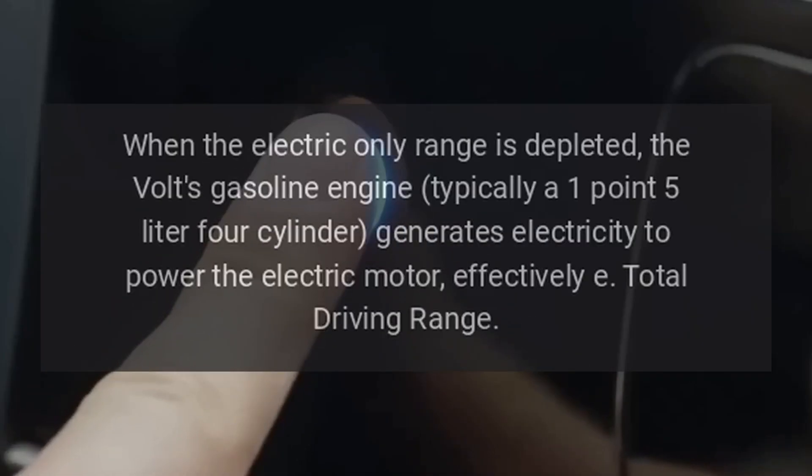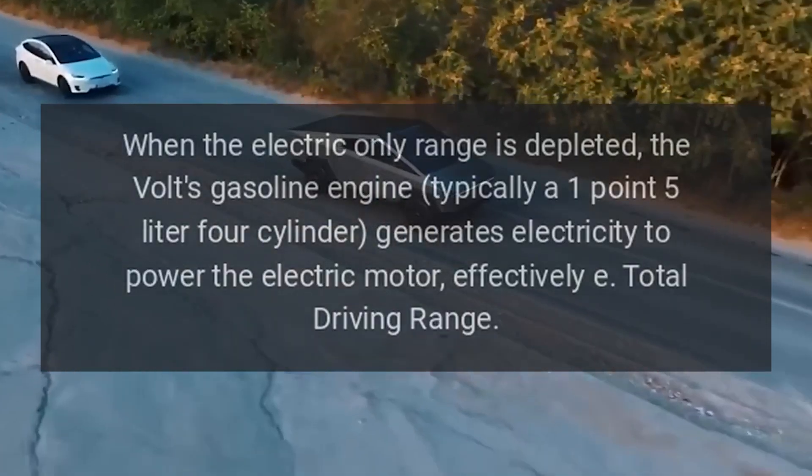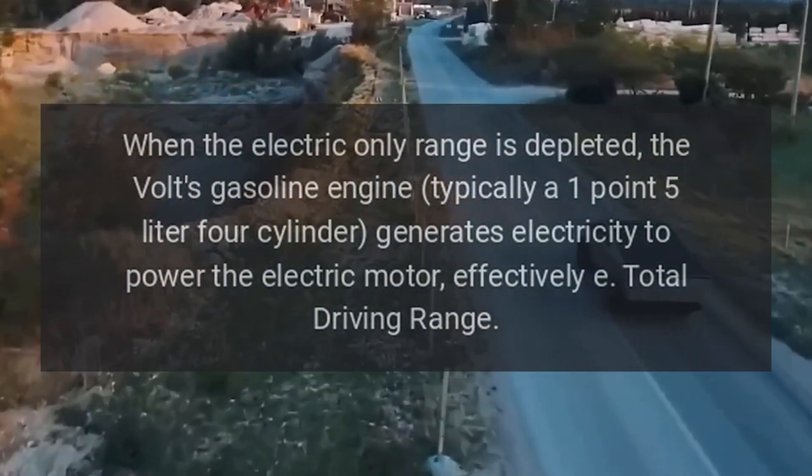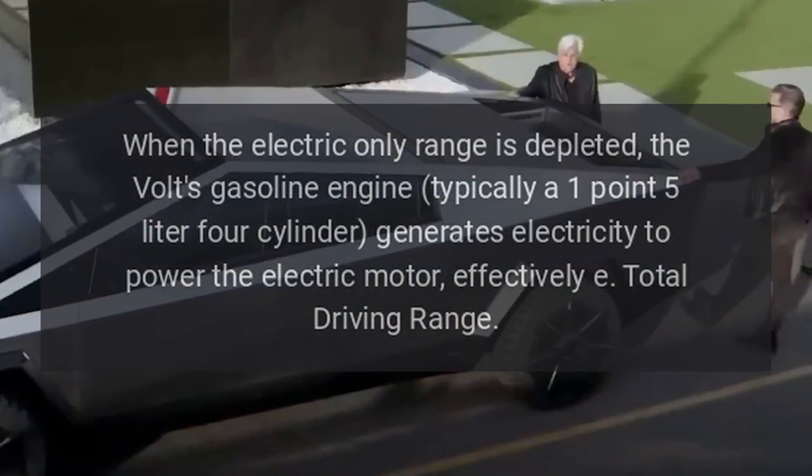Gasoline engine. When the electric-only range is depleted, the Volt's gasoline engine — typically a 1.5-liter four-cylinder — generates electricity to power the electric motor.